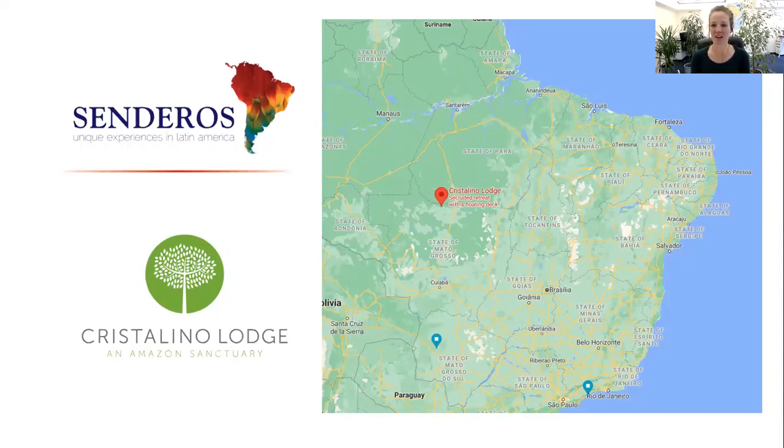Today I'm presenting Cristalino Lodge. As you can see from the map on the right, this is where it's located in Brazil. Cristalino Lodge is quite uniquely located in the far south of the Amazon in Brazil. Here you have Manaus on the Amazon River, deeply in the Amazon jungle, and Cristalino is located quite far south of that, fairly close to a couple of small cities. It is an area that is less visited than the area around Manaus tourism-wise, and it feels slightly more isolated than some other lodges.